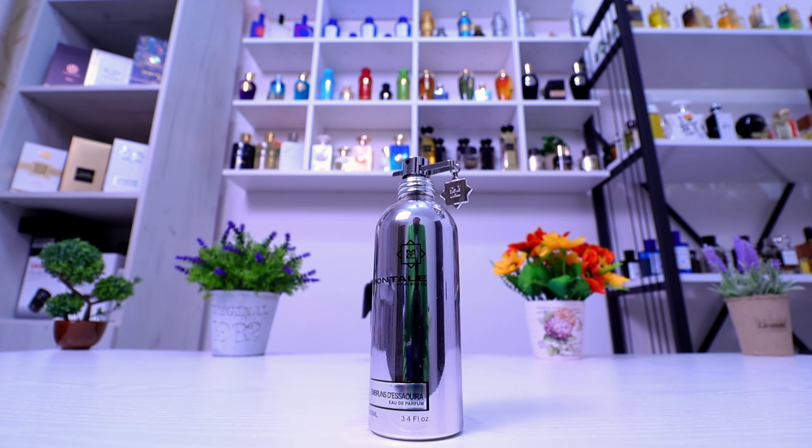This is a very interesting, very beautiful aquatic fragrance, so if you love this genre I highly recommend you give a try to Embrunze de Sauira. This is a salty aquatic, so if you love to smell the sea, the sea breeze, or sea water, you're going to definitely love it.